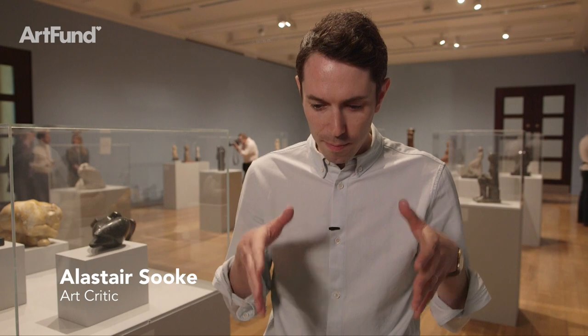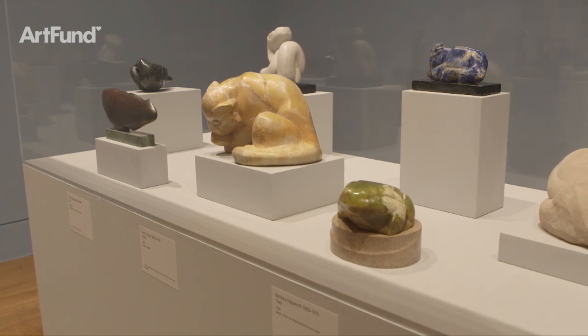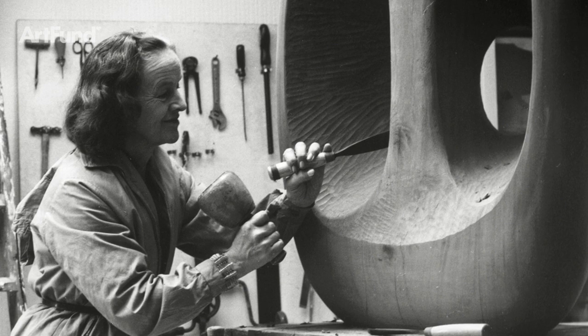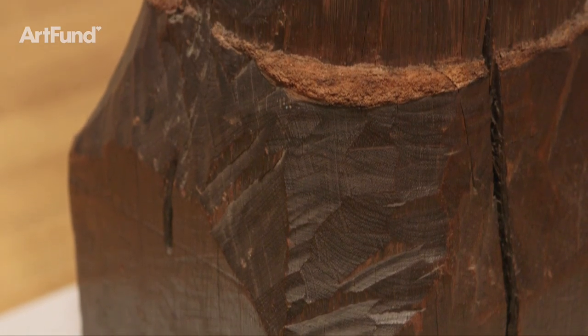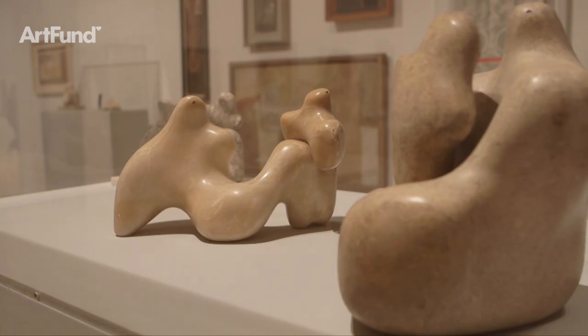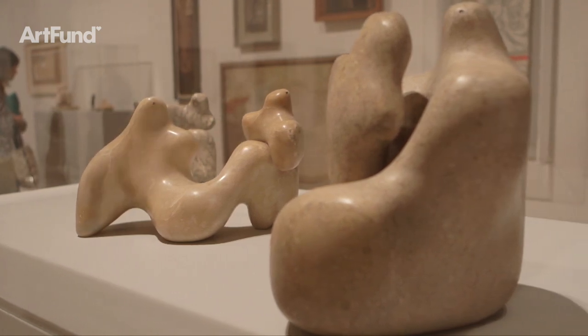The first room of the exhibition does something quite remarkable because it places Hepworth in the context of her peers. The idea here is that Hepworth wasn't the only modernist concerned with this notion of direct carving — instead of modelling in clay ready to cast something in bronze, they were using their hands with chisels to actually create the works of art. Hepworth said the job of the sculptor was to release the life of the material and show its essential qualities of shape, colour, surface and grain.